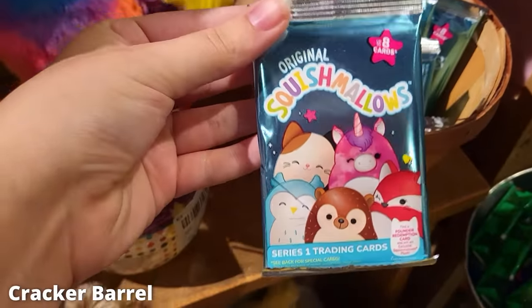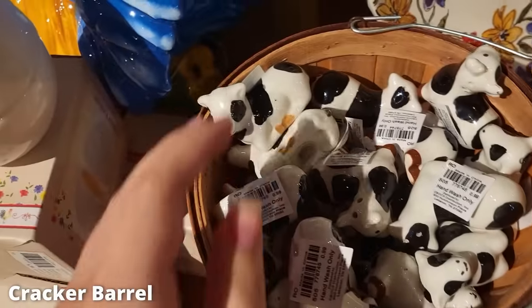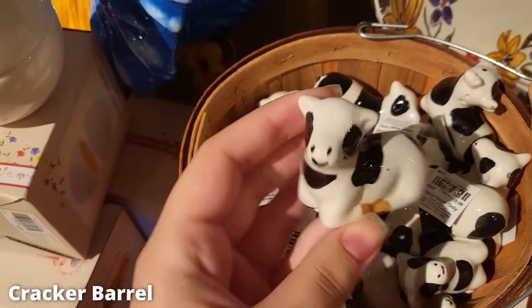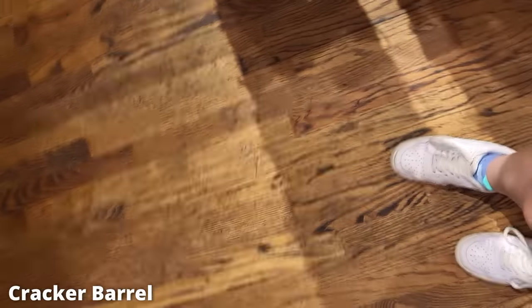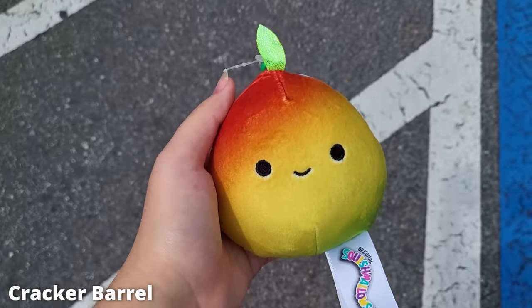Up by the register they actually had trading cards — I'd never seen those at Cracker Barrel. Six dollars though? No thank you. They also had these really cute cow pepper and salt shakers — oh my goodness, I almost bought them. And then just a couple of stackables near the register.